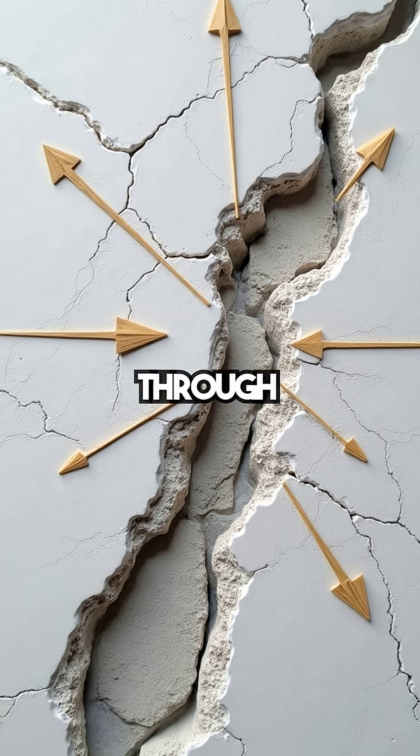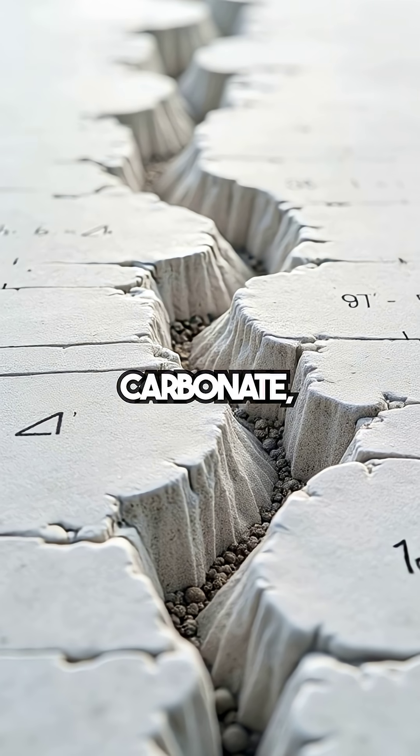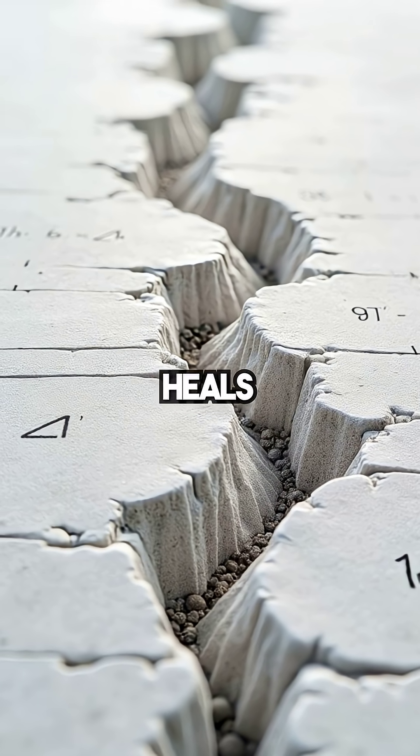The genius: cracks travel through brittle lime clasts. Water dissolves lime, forming calcium carbonate, sealing cracks. The concrete heals itself.